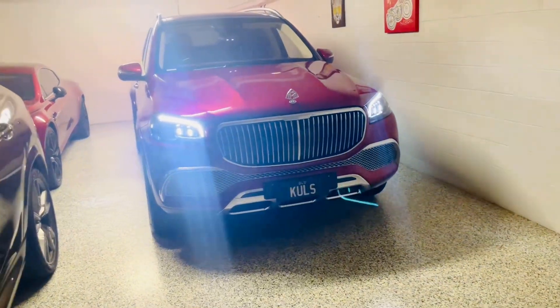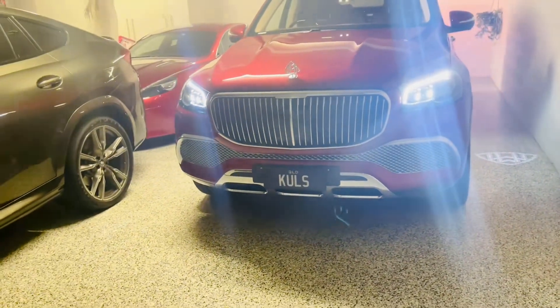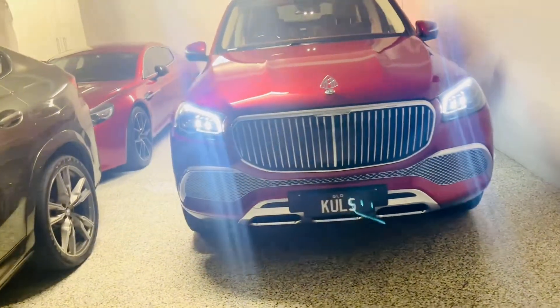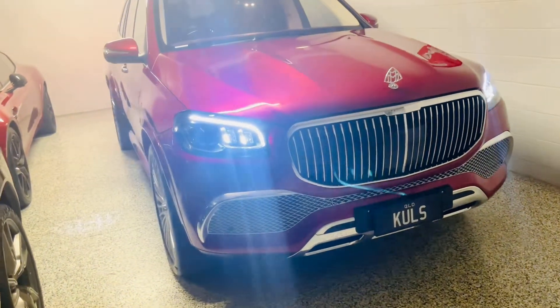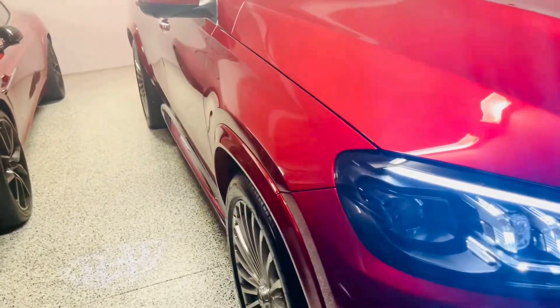This is my new Mercedes Maybach GLS. This is the first Maybach SUV of Mercedes. It's expensive, it's beautiful, and absolutely it is the most luxurious SUV you could probably buy.